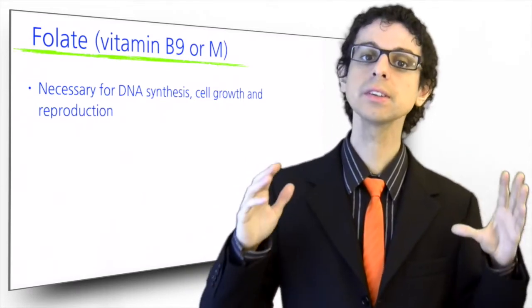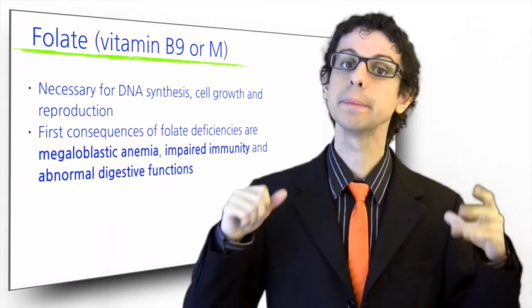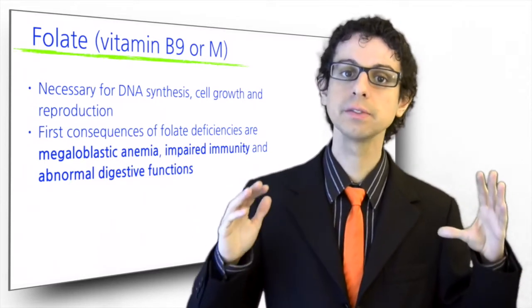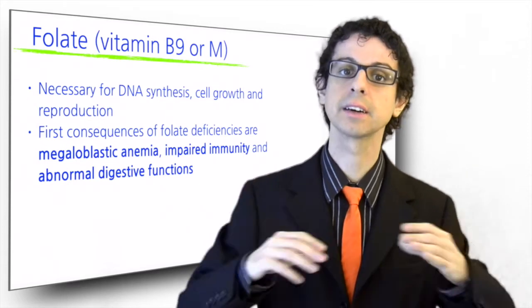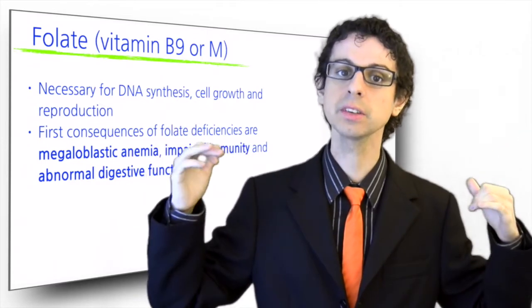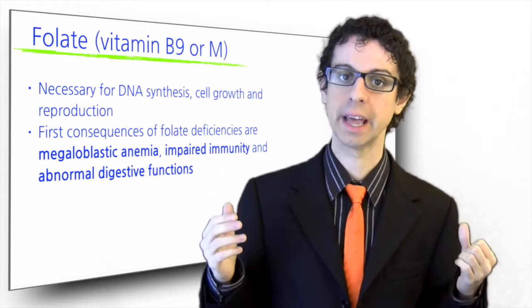Thus, the first consequences of folate deficiency are anemia, impaired immunity because of low white blood cells, and abnormal digestive functions. Folate deficiency anemia is called megaloblastic, because red blood cells are bigger than normal. This is because they go through all the growing steps which normally precede cell division, but then they cannot divide because they can't duplicate their DNA.